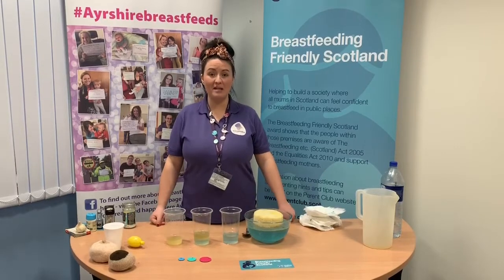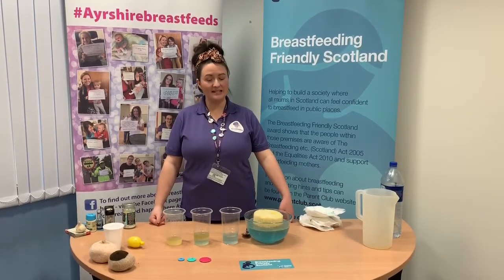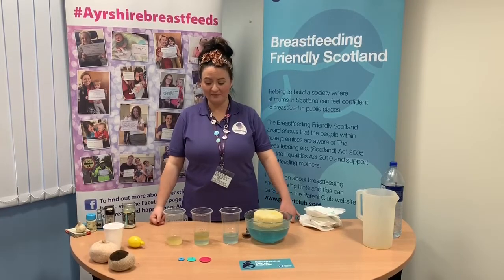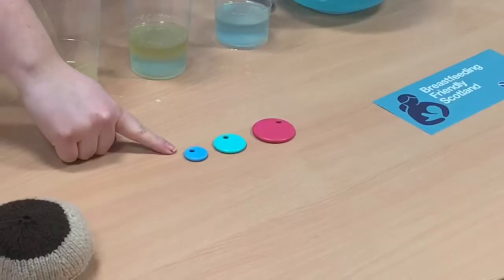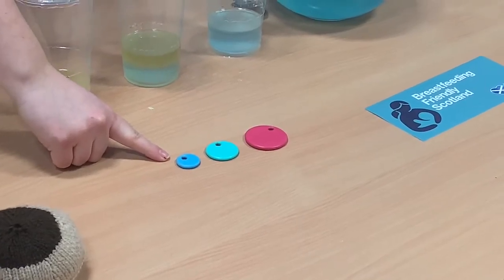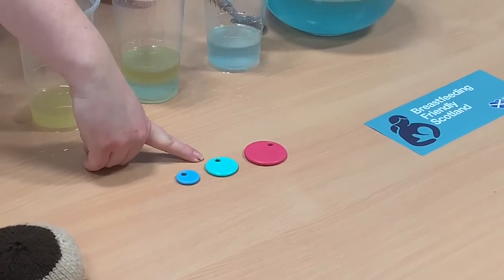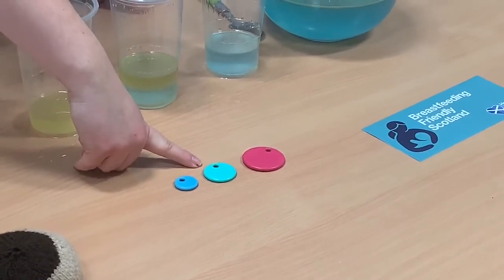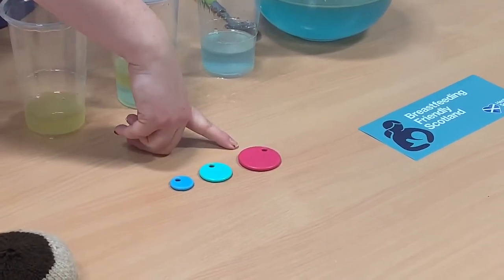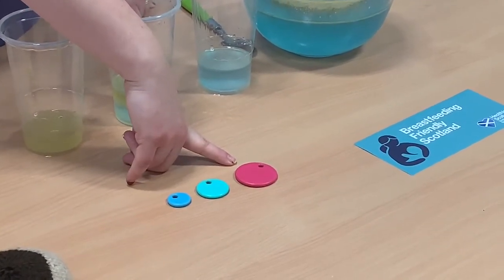Babies are born with a very small tummy. This means they don't need an awful lot of milk to fill it, but it also doesn't take long before it needs filling again. When babies are born, their tummies are about the size of a cherry. A few days later it's grown to around the size of a brussel sprout, and by a week old their tummies are around the size of a small egg — so it grows quite rapidly but is still quite small.